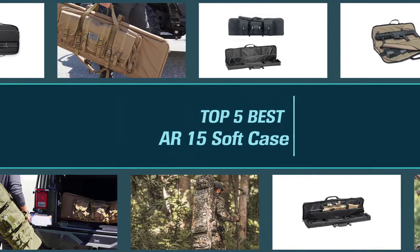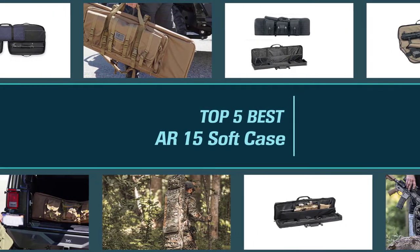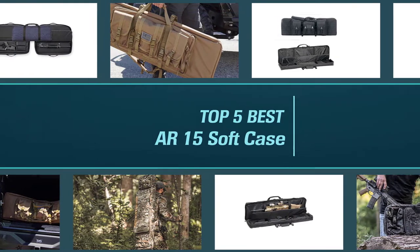If you feel a soft case would more suit your requirements, we've taken an in-depth look at the five best AR-15 soft cases currently available. So let's get started with the video.